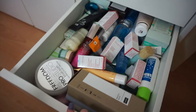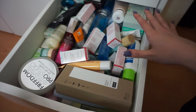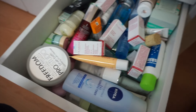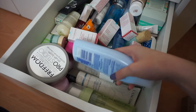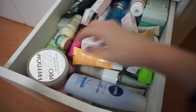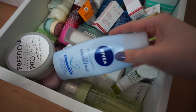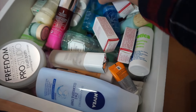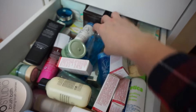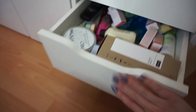This drawer is my skincare drawer and it's actually pretty tidy for once. These are the products I'm not really using at the moment — I've recently started a new skincare routine. In here: Lancôme, lots of Benefit, lots of Clarins, Galan, Skinetica, Number 7, Nivea spot cream, more Lancôme, Clinique, Philosophy, Benefit They're Real, and Estée Lauder.